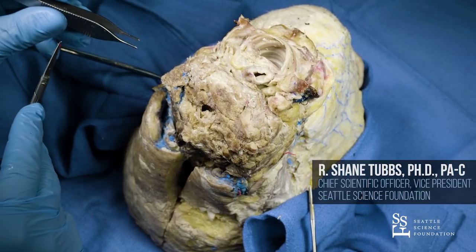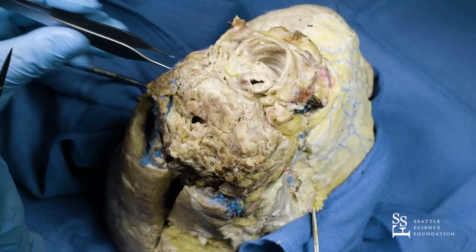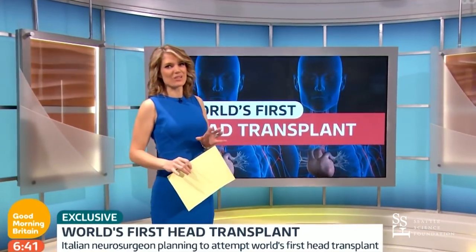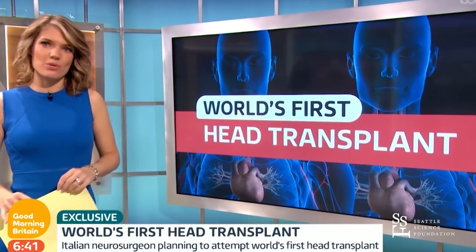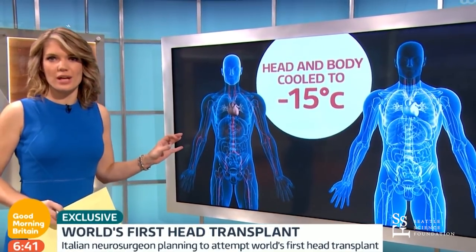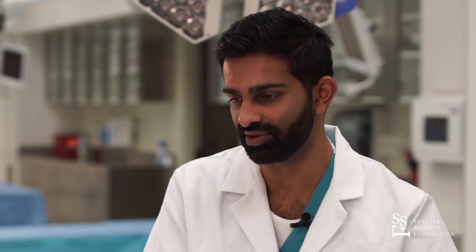The major structures that would absolutely have to be reconnected include the trachea — here we can see a cross-section of the trachea. The surgeon planning this operation says it will take around 150 medical staff and 36 hours to complete. The first step is to freeze the head and body to stop brain cells from dying, though the re-warming or thawing from that cooling can be potentially dangerous to those same cells.